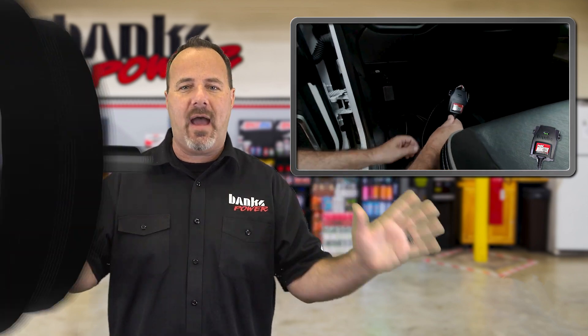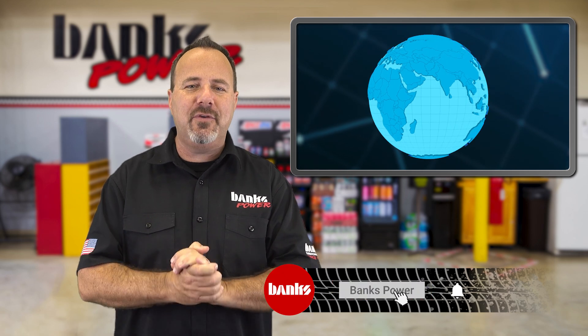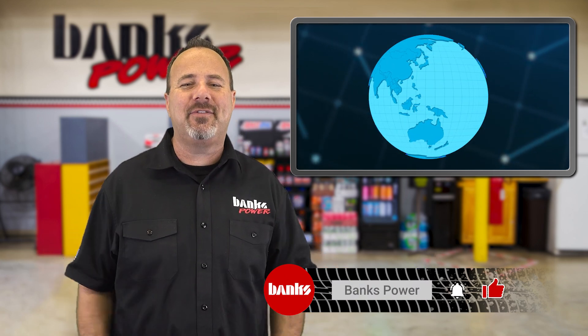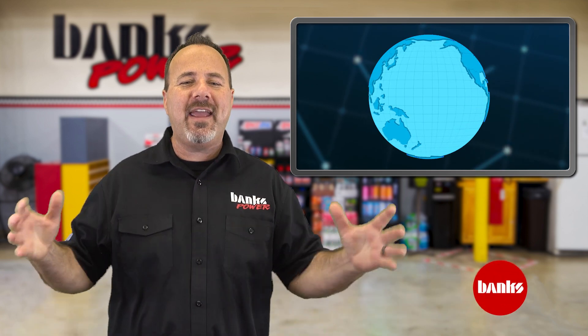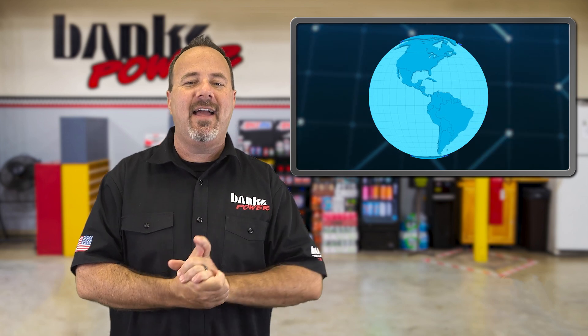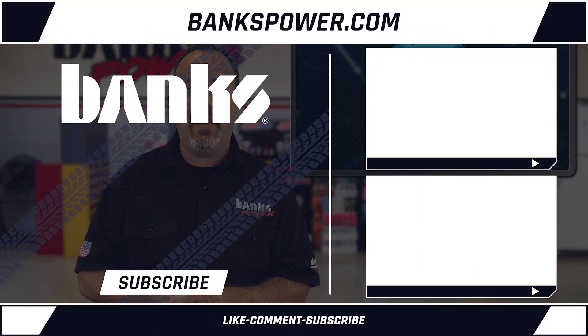Head to bankspower.com to check it all out. Stay glued to our Facebook and Instagram feeds and be sure to subscribe to the Banks Power and Banks Inside YouTube channels. We're here and we've been pumping out performance for over six decades.